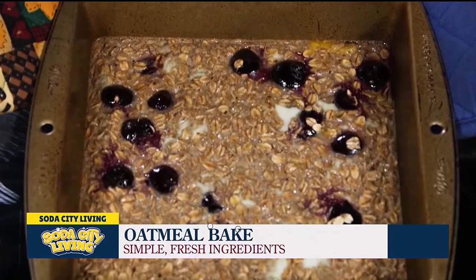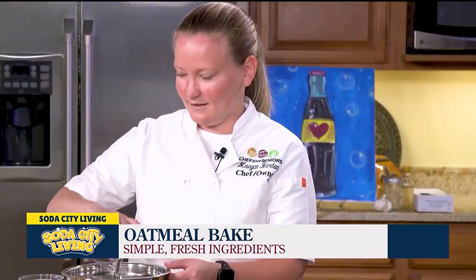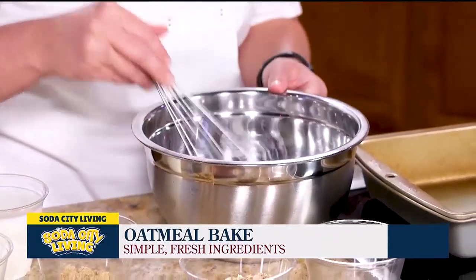So what are we going to make today? We're going to make another fan favorite, client favorite — oatmeal bake. We'll start with two eggs. You can use this as a multi-purpose item: breakfast, maybe a snack, maybe a late night treat. Absolutely.